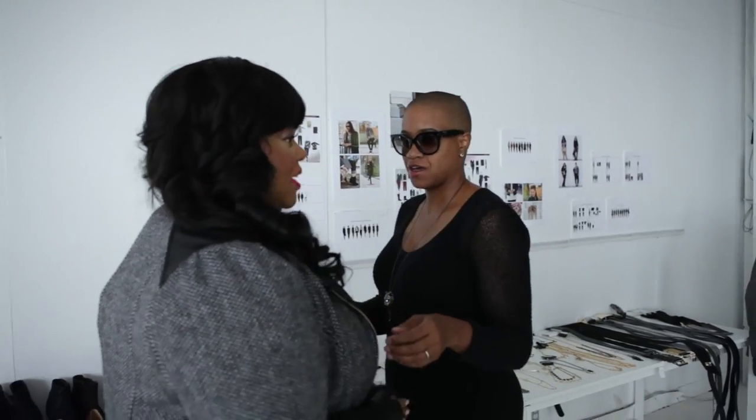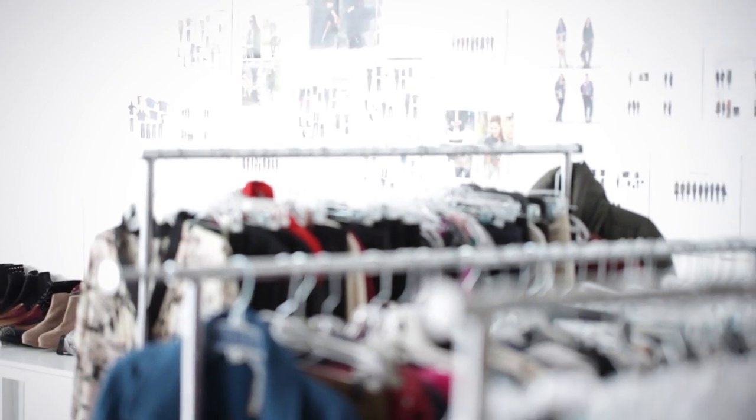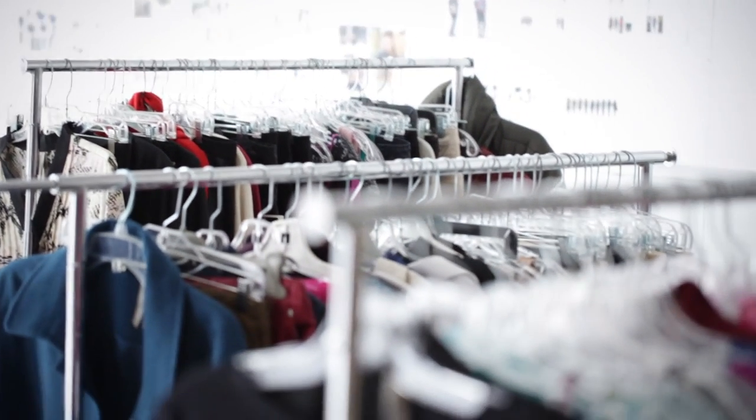I'm celebrity stylist Susan Moses and I'm going to be talking today about the best fall trends for your curves. The fall trends really vary — there are some really great pieces that are trending this fall. Leggings are back, peplums.